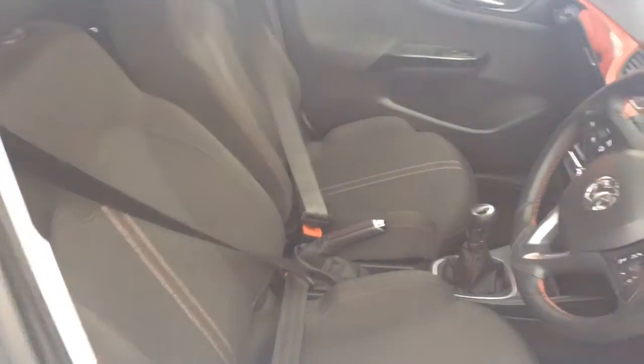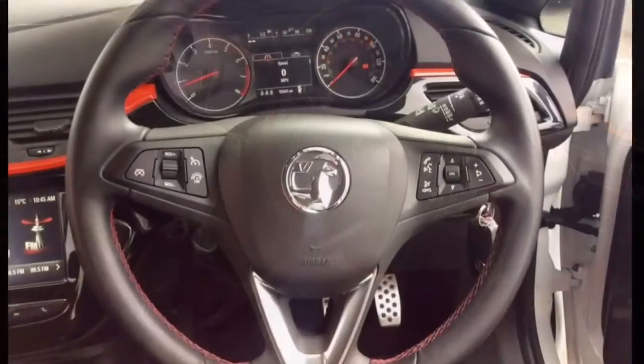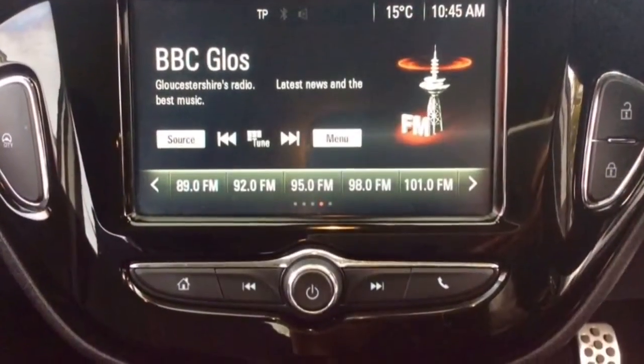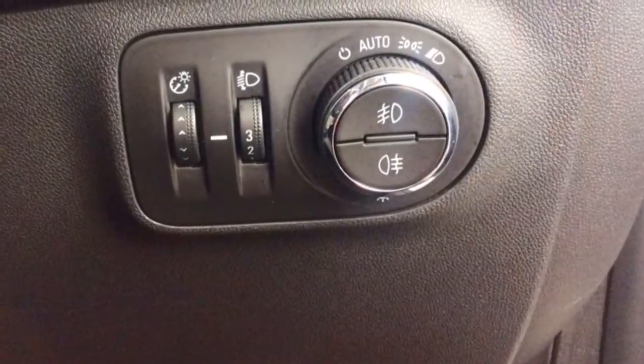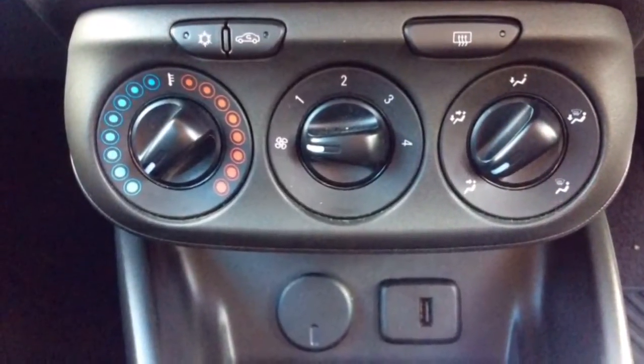The interior comprises of lace black seats with red stitching, a multifunctional steering wheel with Bluetooth, cruise control and audio controls mounted on it, IntelliLink audio system with digital radio, automatic headlights and wipers, air conditioning and a host of many other features.